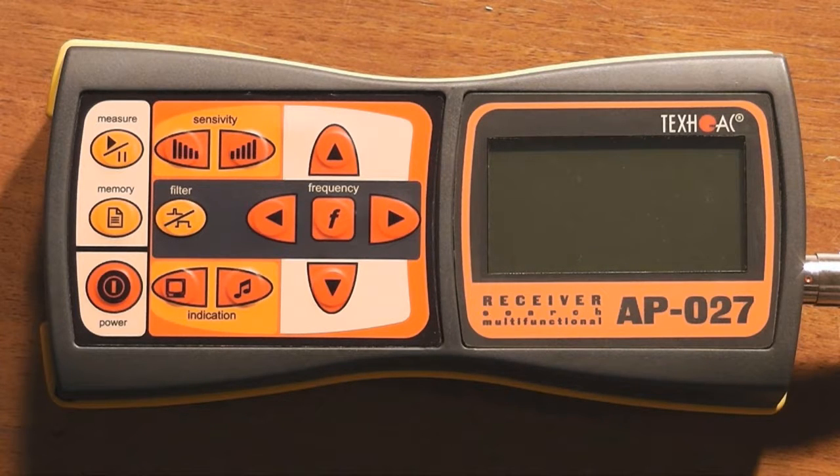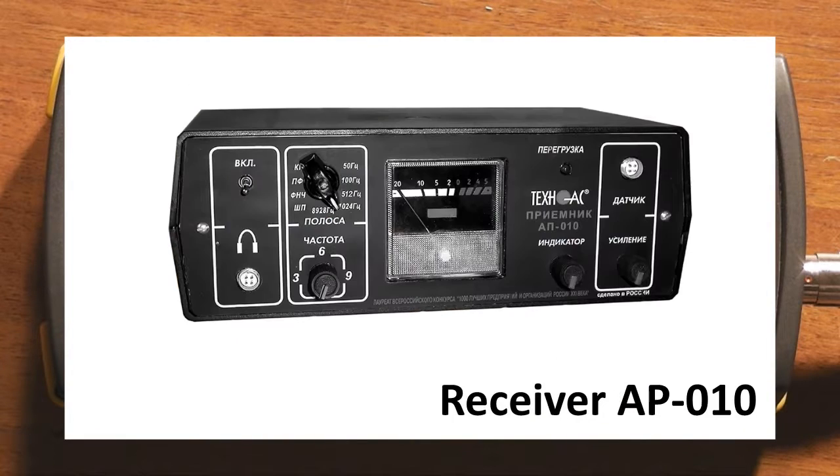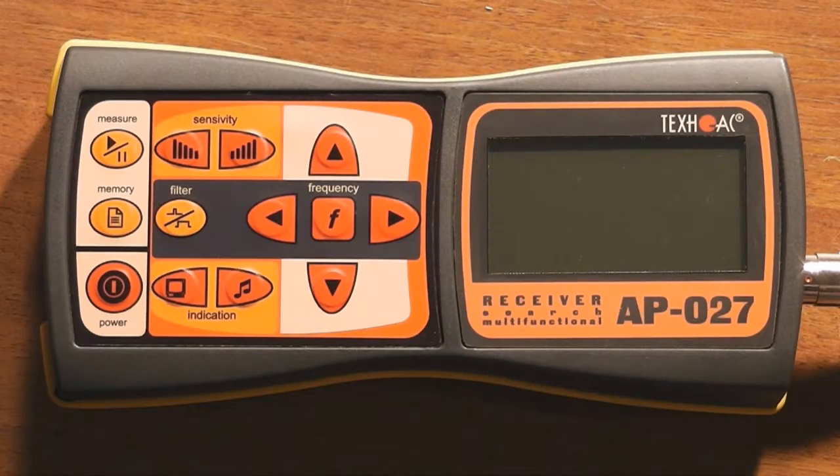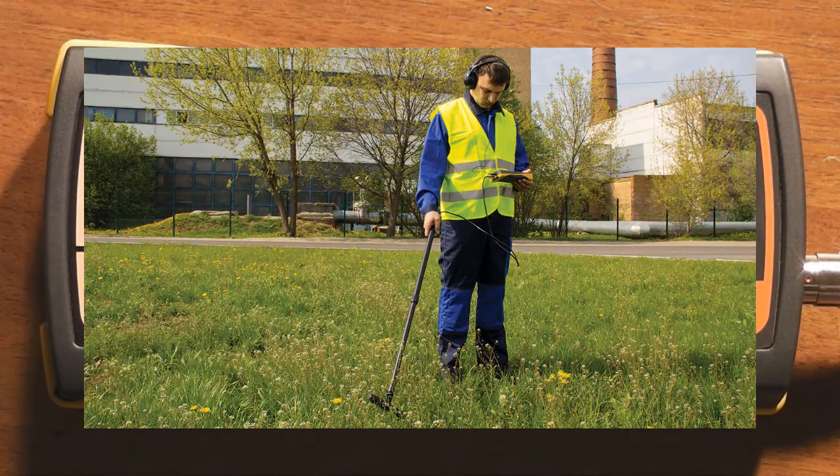TechnoAC introduces the new multifunctional surge receiver AP27. This device represents more than 20 years of experience in development and operation of similar equipment such as receivers AT1, AP10, and AP15. A great amount of experience was acquired during pipeline and cable location procedures.